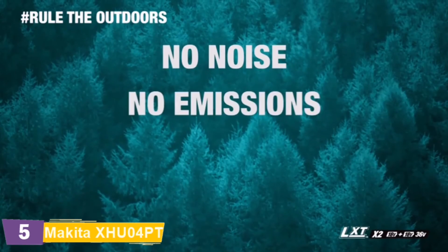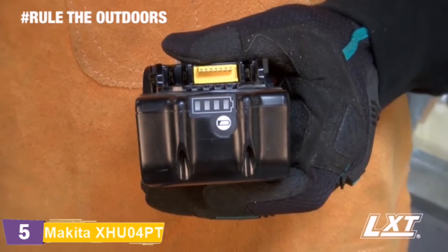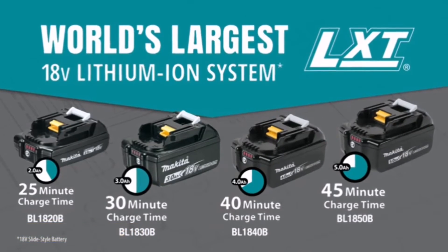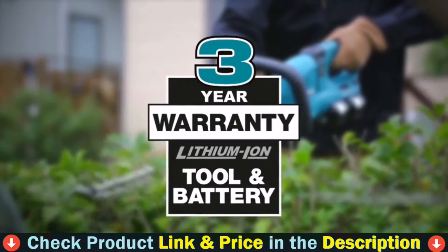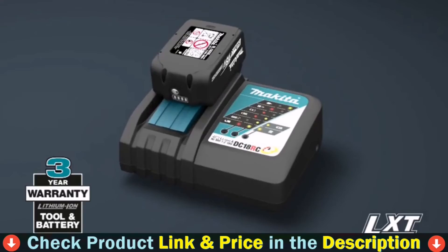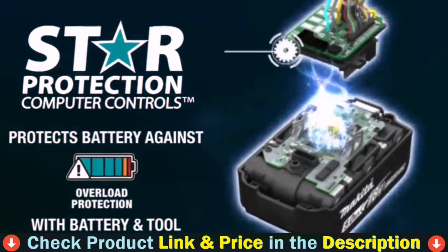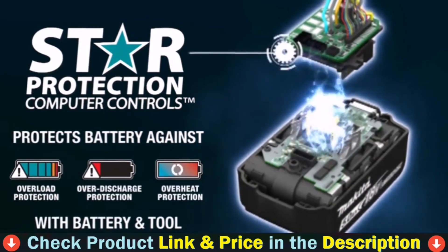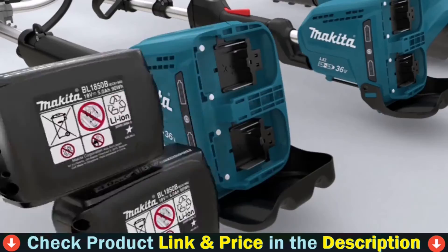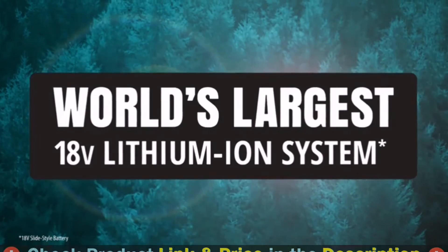You get it all without the noise, emissions, maintenance, and expense of a gas-powered hedge trimmer. Compatible with Makita 18V Lithium-Ion batteries, Makita lithium-ion tools, batteries, and chargers are backed by a three-year limited warranty. Equipped with Star Protection communication technology between the tool and battery that protects against overload, over-discharge, and overheating. It's part of the Makita 18V series, the world's largest 18V lithium-ion cordless tool lineup.